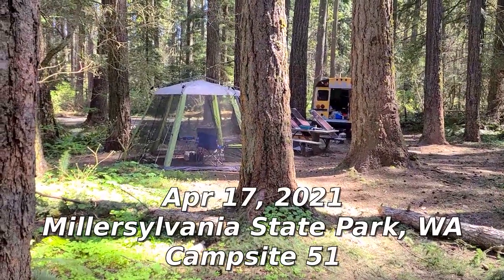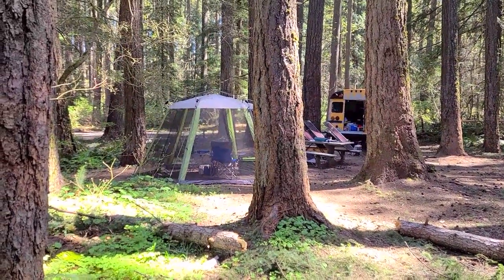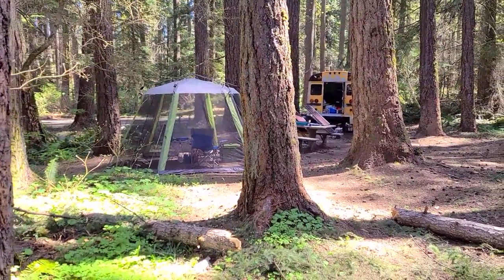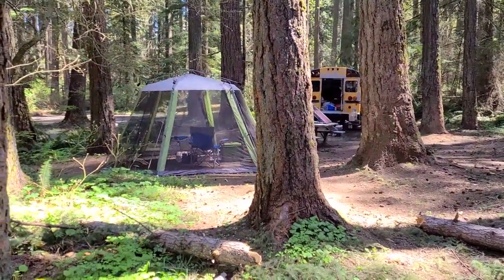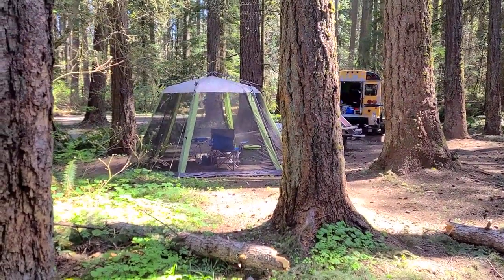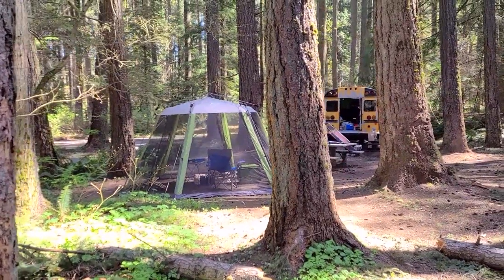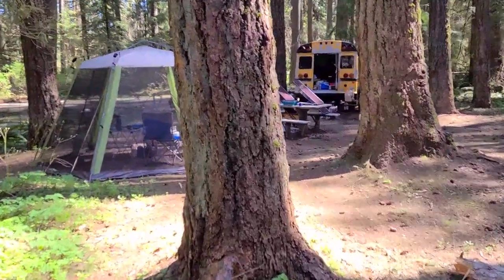Alright, so I got here yesterday and set up the dining tent. Unfortunately whoever sent it back to Amazon packed it inside out. There's a wee hole in the ceiling but it does good for shade. Right now I got the generator running to recharge the battery I was using last night with the inverter for the laptop — seemed to work pretty well. I hooked up the solar controller to monitor the voltage, going to just let it charge for an hour or so.